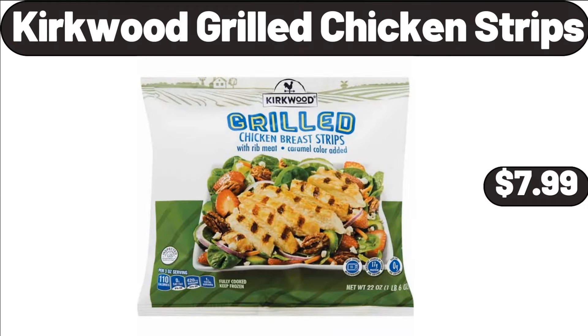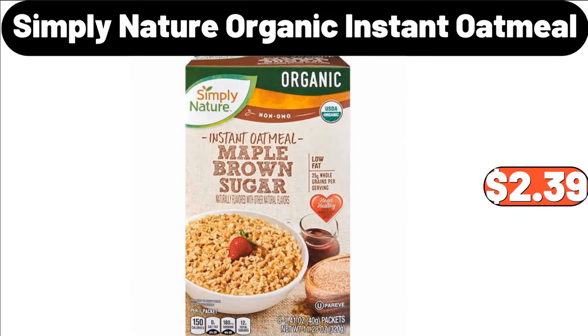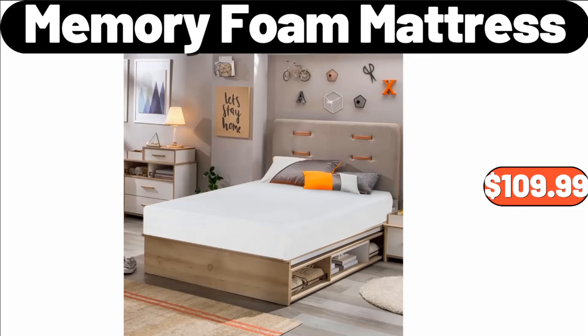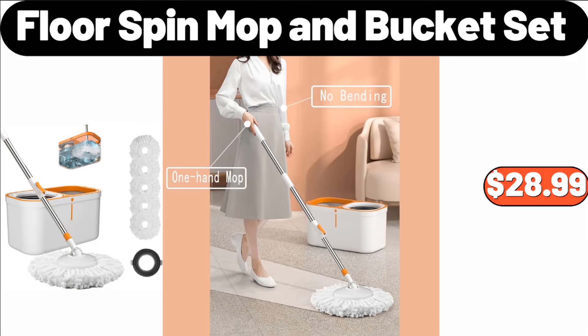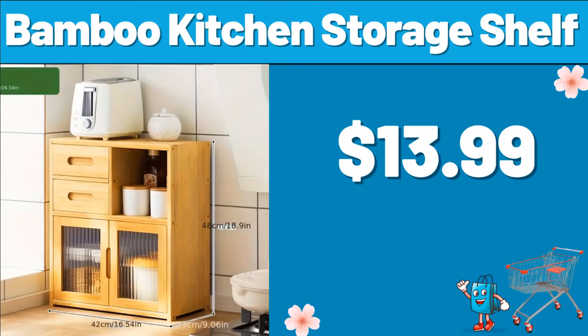Kirkwood Grilled Chicken Strips, $7.99. Simply Nature Organic Instant Oatmeal, $2.39. Memory Foam Mattress, $109.99. Nonstick Aluminized Steel Baking 3 Pieces Set, $22.95. Floor Spin Mop and Bucket Set, $28.99. Bamboo Kitchen Storage Shelf, $13.99.